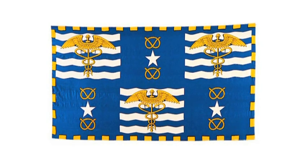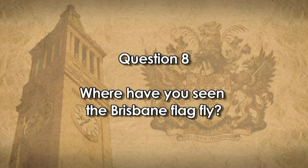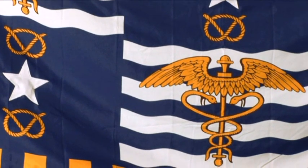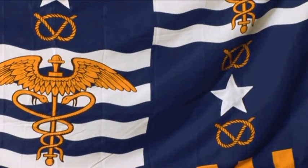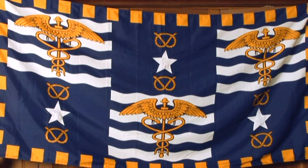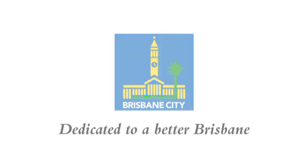Brisbane's flag is based on the coat of arms and is flown daily in King George Square, outside City Hall. You'll find it on the back of all City Cats and at South Bank, amongst other places. The flag features gold caduceae, which are winged staffs entwined with serpents, gold griffins, gold stafford knots, white stars and white wavy lines on a blue background. That brings me to Council's corporate logo, which features the historic Brisbane City Hall. For many Brisbane people, City Hall is a place of great stability and our city's community and cultural centre.